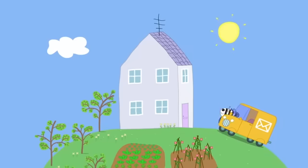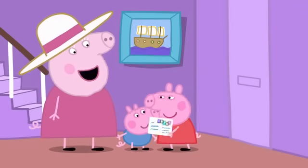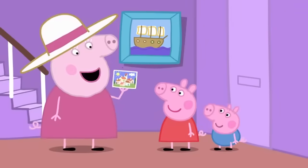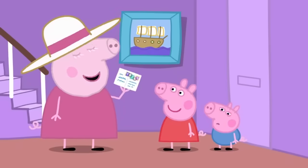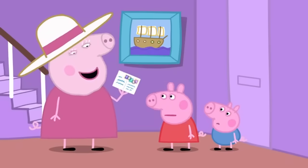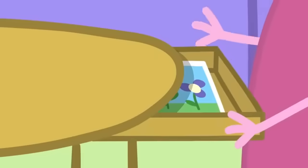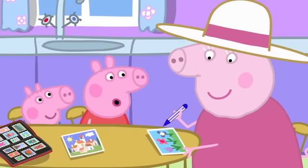Here is Mr. Zebra the postman. It's the post! It's a postcard for my friend. What does it say? It says wish you were here. I've never had a postcard. That's easy to fix. Let's write one to you and George now, then we can post it to you. Oh, goody!